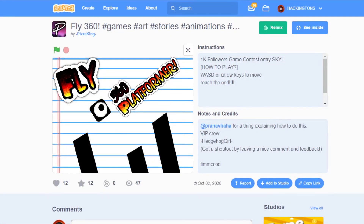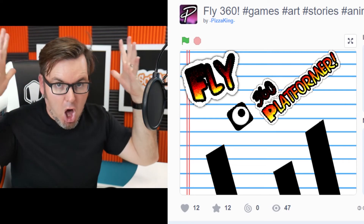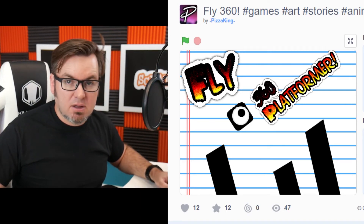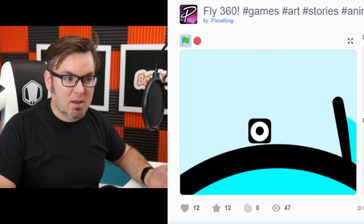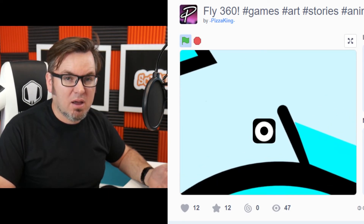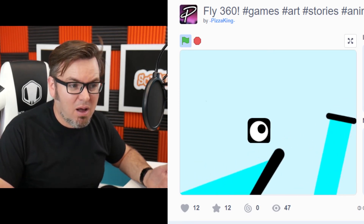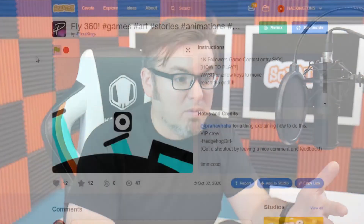Pizza King Fly 360. Boom. This is crazy. You're not going to believe this — it's a platformer. A rotating platformer? A rotating platformer! I've never even heard of a rotating platformer.